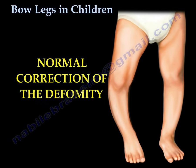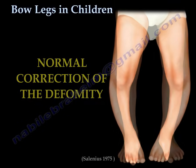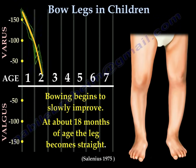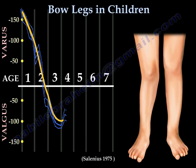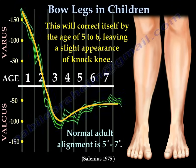Here's an example of the normal correction of the deformity. The infant is born with bowed legs. Bowing begins to slowly improve. At about 18 months of age, the leg becomes straight. By 3-4 years, the child will have a knock knee. This will correct itself by the age of 5-6, leaving a slight appearance of knock knee. The normal adult alignment is 5-7 degrees.